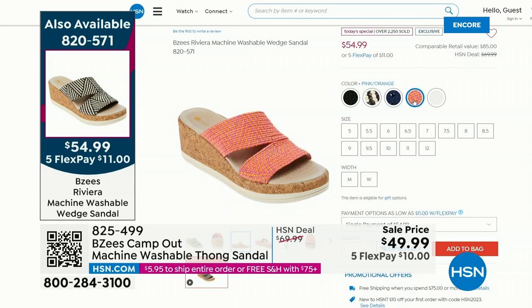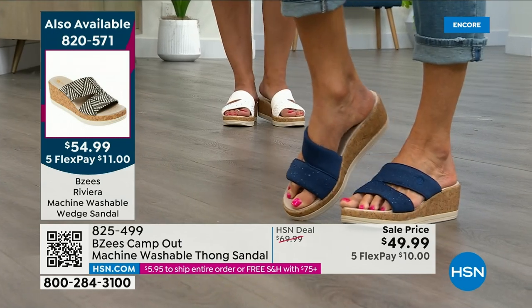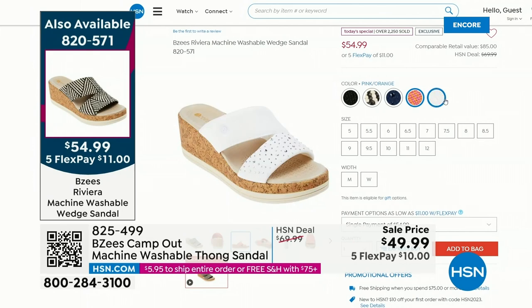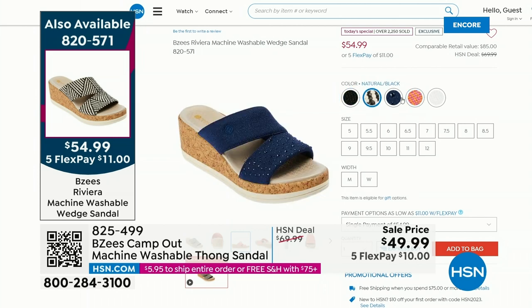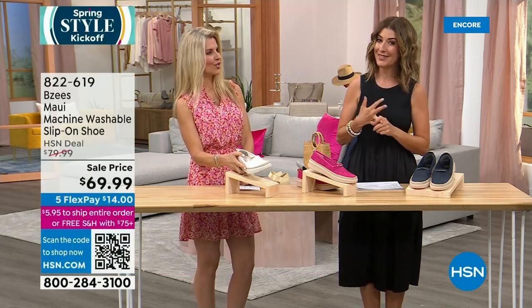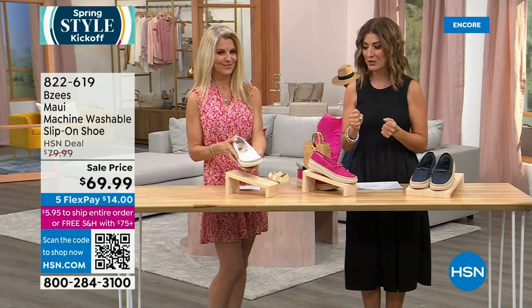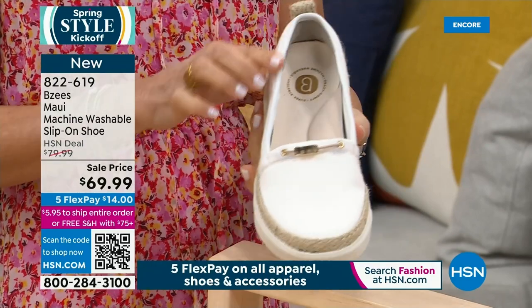Everyone's talking about wedges this year — Vogue named them the must-have summer silhouette. With cork style, the look of raffia, or rhinestones — check them out online. Black and tan are the number one fan favorites. By the first show at 7 a.m. Eastern, some color-size combinations can be gone — so glad you're watching live for some late-night shopping. Now let's look at another fabulous new design — the Maui, only $69.99 today on sale. Three colors: bright white, paradise pink, and navy.